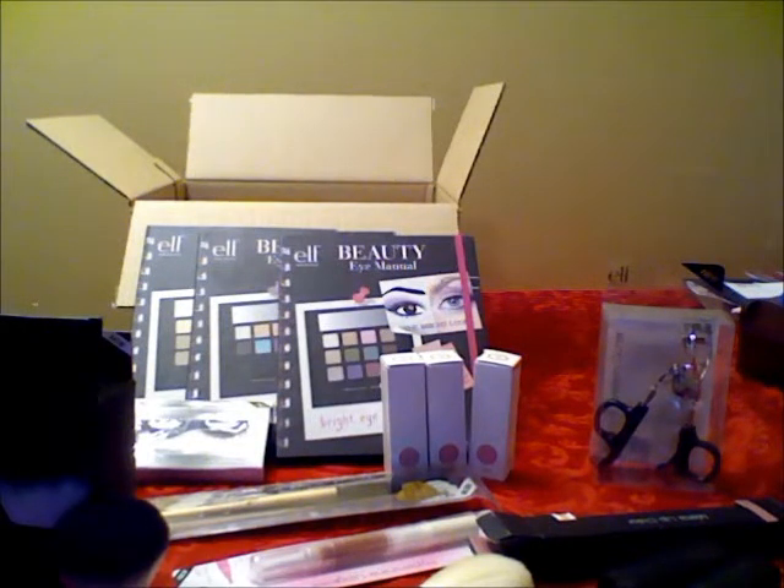Hi guys, welcome to another one of my iSlipsFace.com hauls. It's going to be a small haul — I got 16 items — but I'm really happy with what I got. So let's just get started.